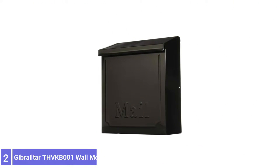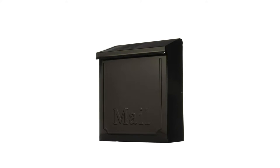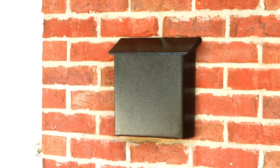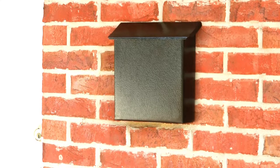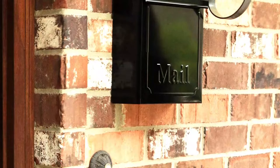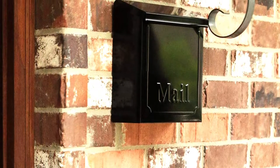Number 2: Gibraltar THVK Bone Wall Mount Mailbox. This bargain locking mailbox doesn't have the most advanced locking mechanism on the market, but the concealed cam lock, hidden under the top flap, is more than enough to deter most mail thieves. Its rust-resistant, galvanized steel build is durable enough to protect mail and packages against wind, rain, sleet, and snow.